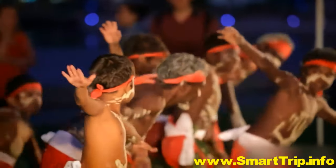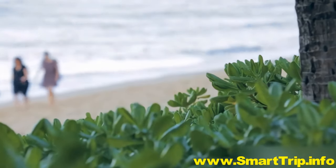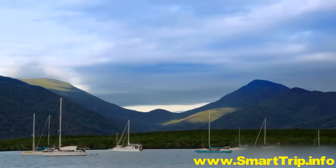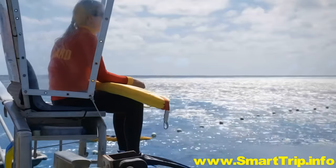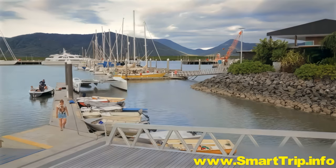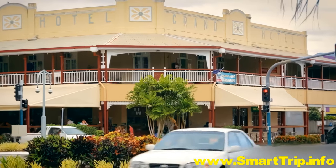Cairns gives access to some truly unique ecosystems, from a lush green jungle to a sparkling blue coral sea. This is where the rainforest meets the reef. As one of Australia's most popular holiday destinations, Cairns is well set up for visitors, with a picturesque harbour, air-conditioned shopping malls and classic Australian pubs.